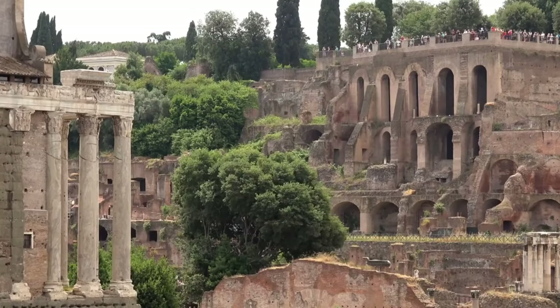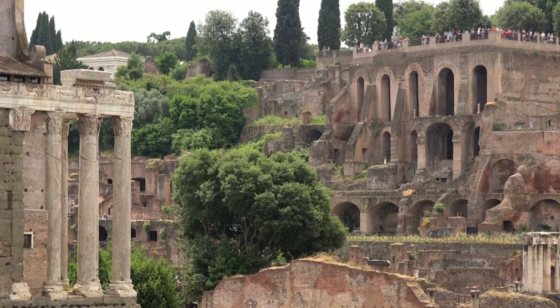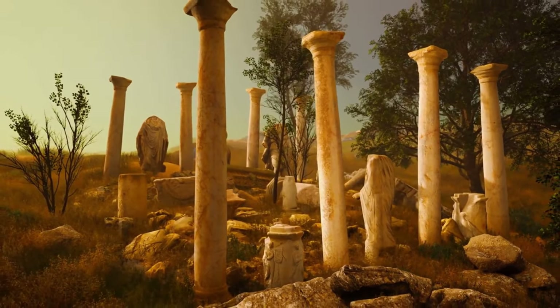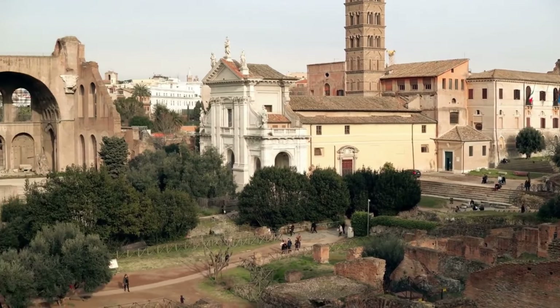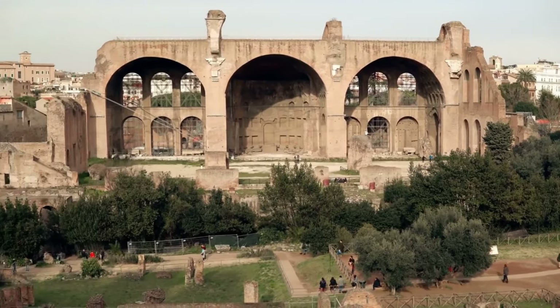Mysterious events have also occurred in the history of the Forum. It is rumored that after Julius Caesar's assassination, the Roman Forum was haunted by his ghostly presence — some people claim to have seen the spirit of Caesar wandering here at night. While this story may not be true, other events in the Forum's history are truly mind-boggling. There are many more secrets and stories to discover in the Roman Forum, but our mysterious journey comes to an end. I hope this short video has brought you one step closer to the mystical world of ancient Rome.